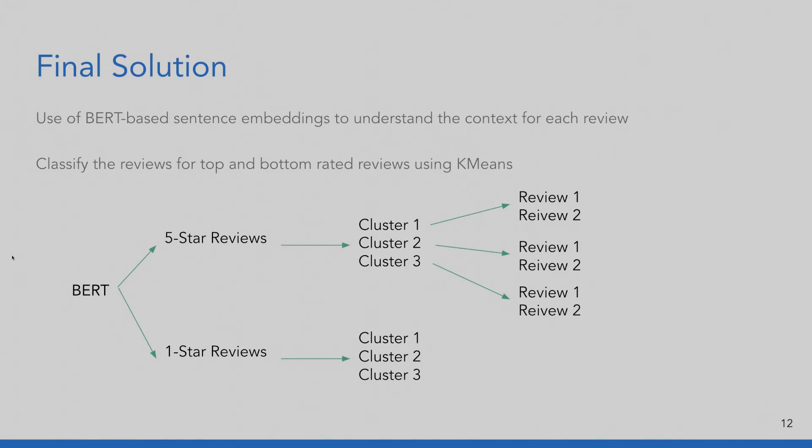Let's look at our model technical solutions. We use BERT-based sentence embeddings to understand the contextual meaning of each review, and then we filter them for five-star reviews and one-star reviews. Five-star reviews serve as the highlights for the products, and one-star reviews serve as the red flags. For each set of filtered reviews, we cluster them using K-means clustering techniques, finding a few clusters for each review section. Each cluster has a centroid, and we find the closest review to the centroid and surface it to the UI — serving as evidence backing up the common themes identified for each cluster.